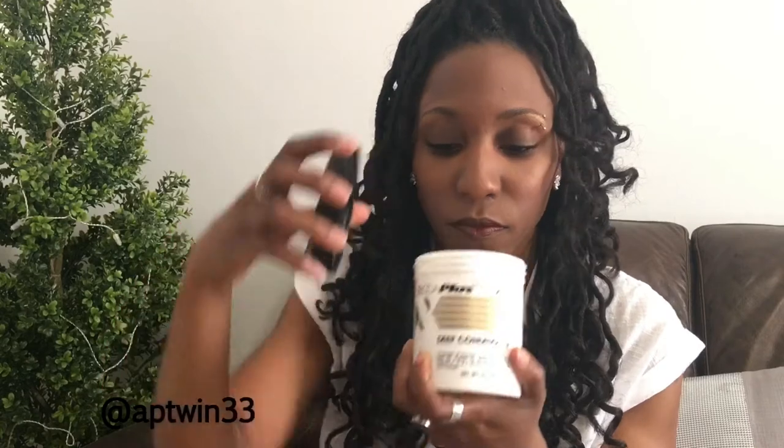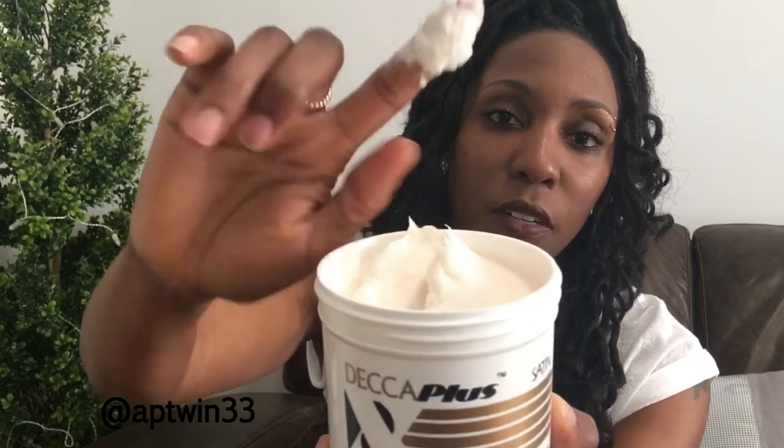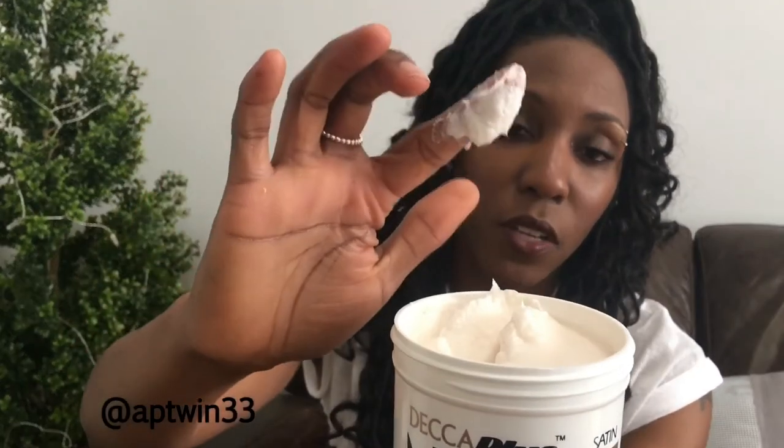It smells really good — very perfumed, similar to the Satin Tame I reviewed previously. It's also very thick in consistency. I really like thick conditioners, and you don't need a whole lot because a little goes a long way.